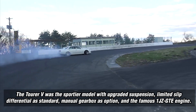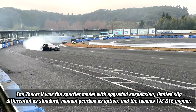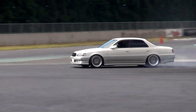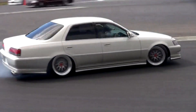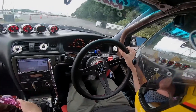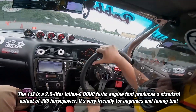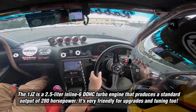The Tourer V was the sportier model with upgraded suspension, limited slip differential as standard, manual gearbox as an option, and the famous 1JZ-GTE engine. The 1JZ is a 2.5-liter inline-six, double overhead cam turbo engine that produces a standard output of 280 horsepower. It's very friendly for upgrades and tuning too.